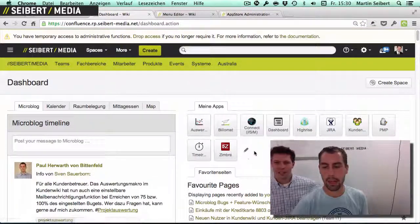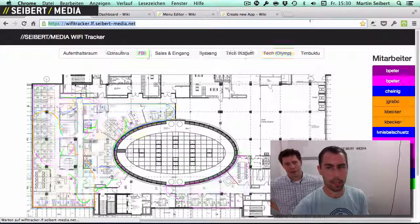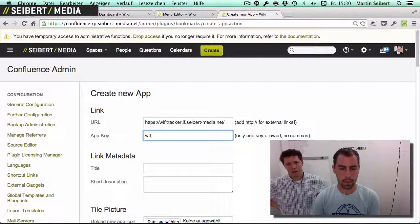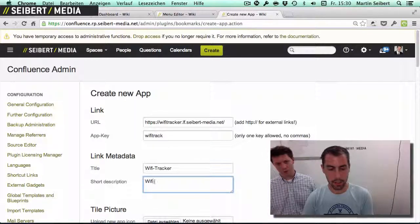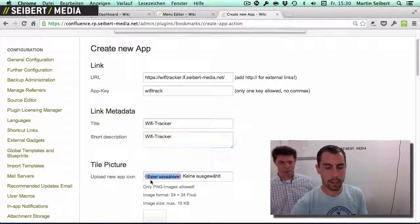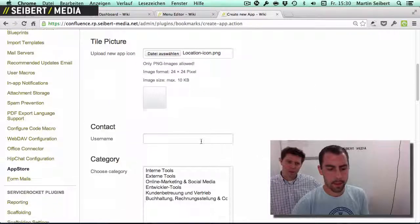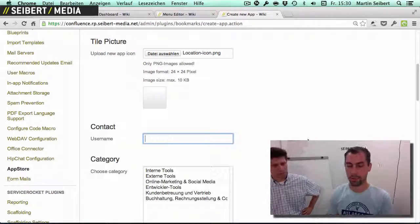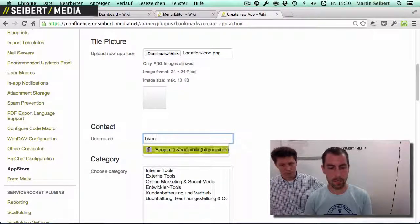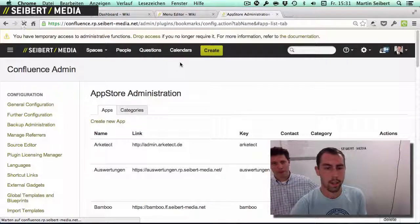The other option would be to add it here as an app, and we'd like to show you this one as well. So let me get the URL. We have to set an app key, then the title — Wi-Fi tracker. We can add a short description — just Wi-Fi tracker. Then we can add a little image. We can also add a contact, so if someone in your company is responsible for the app, in this case it might be Benjamin, then we can add him here. It's an internal tool, so the category is internal tool. Then we create the app.